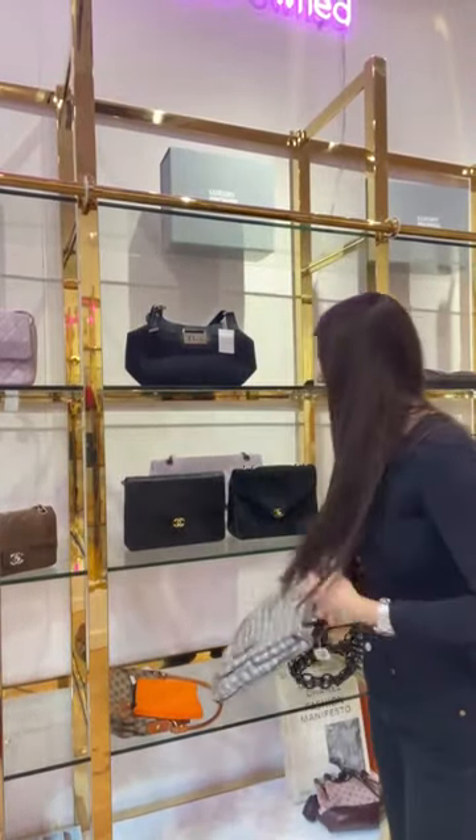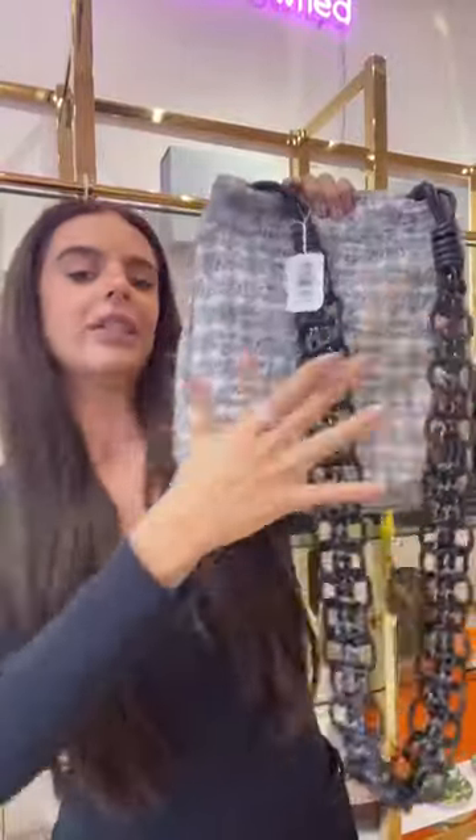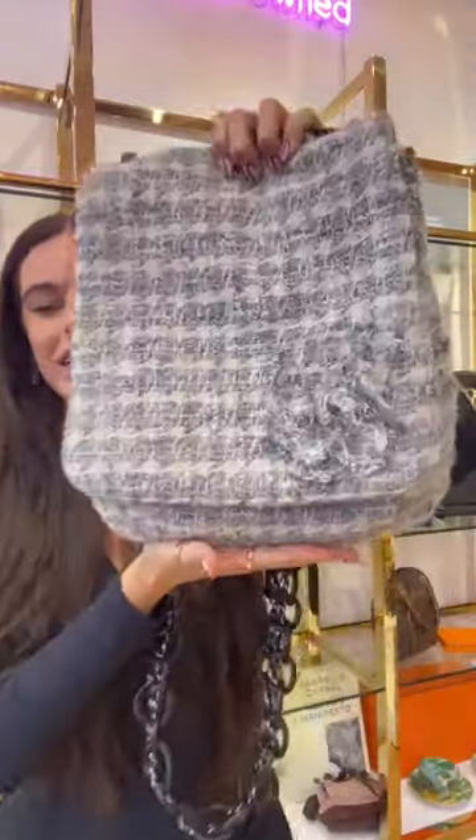It's sold — congratulations! Someone just bought my favourite bag of the day. You have amazing taste. It's such a great piece — really, really great choice.